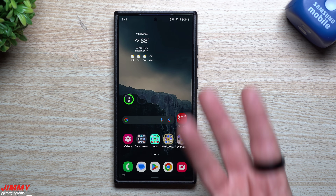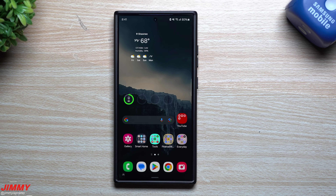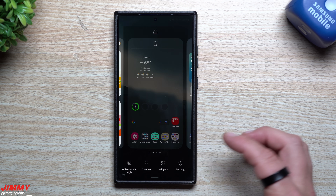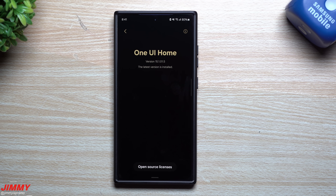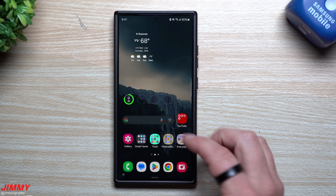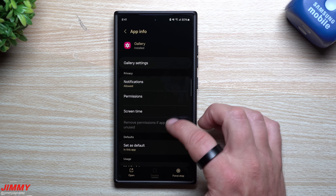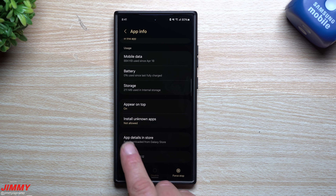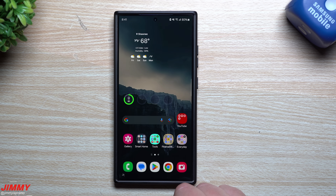Now that the update is finished, let's take a look at three different applications or services from Samsung, then we'll look at everything on the backend, which is actually more important. First, Samsung Home: before the update it was sitting at version 15.1015 — still at 15.1015, so no update there. Inside Gallery, before the update it was 15.10312 — still 15.10312, so no update there either.